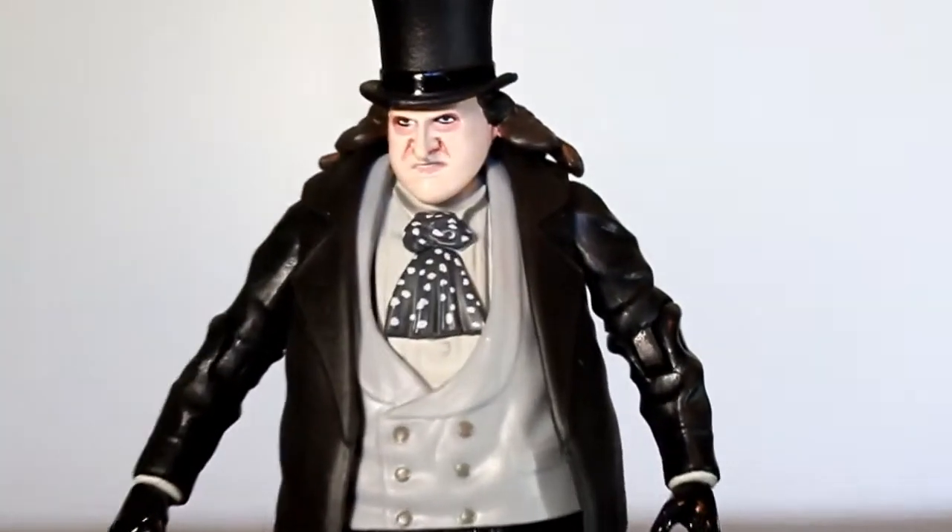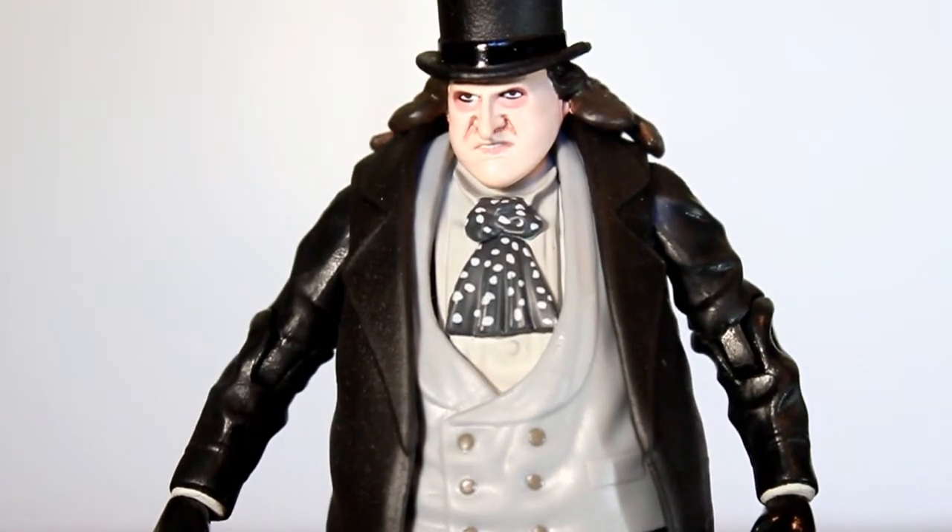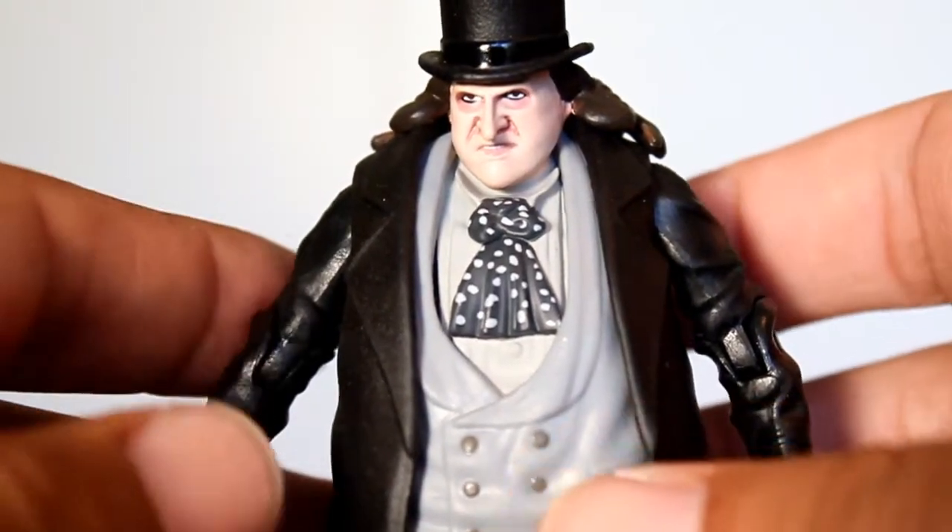Now let's take a closer look at the figure itself, because I'm really happy with how this one turned out. Compared to Zod and Batman and stuff, this is my favorite one in the series.